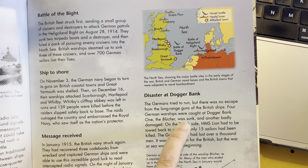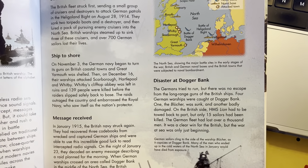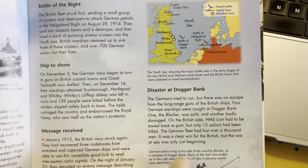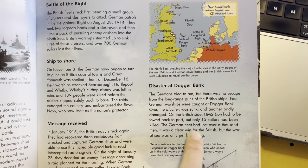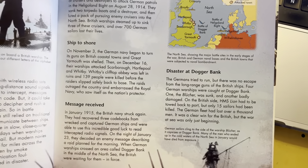Four German warships were caught at Dogger Bank. One, the Blücher, was sunk and another was badly damaged. On the British side, HMS Lion had to be towed back to port, but only 15 sailors had been killed. The German fleet had lost over 1,000 men. It was a clear win for the British, but the war at sea was only just beginning.